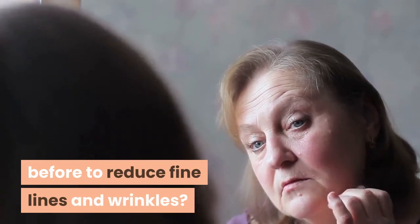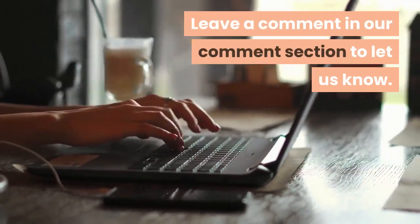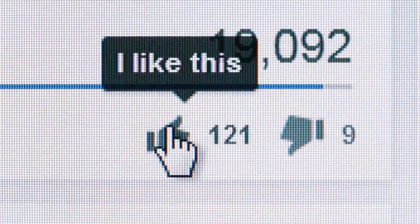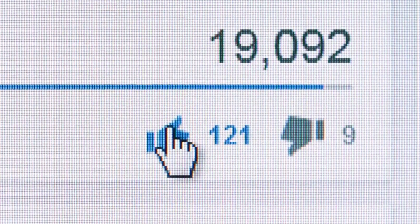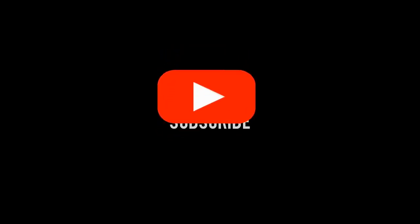Leave a comment in our comment section to let us know. Did you like the information? If you liked the video, like it. For more recipes and tips, subscribe to the channel and share it with your friends.